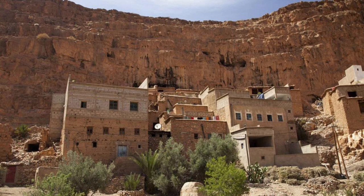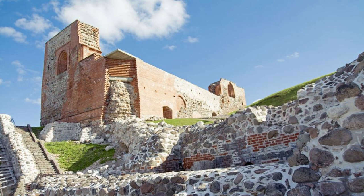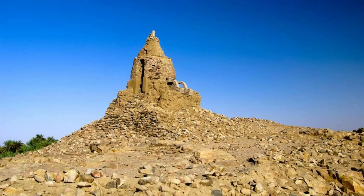Mukawir. Explore the ancient hilltop fortress of Mukawir, known as Machaerus in ancient times, which offers panoramic views of the Dead Sea and the surrounding desert landscapes. Discover the archaeological remains of the fortress, including the ruins of the palace, prison, and Roman baths, which date back to the Hellenistic, Roman, and Byzantine periods. Learn about the fortress's role in biblical history as the site where John the Baptist was imprisoned and beheaded by King Herod Antipas. Mukawir is a place of historical significance and pilgrimage for Christians from around the world.